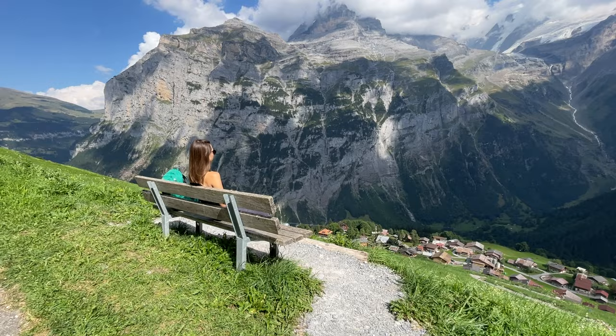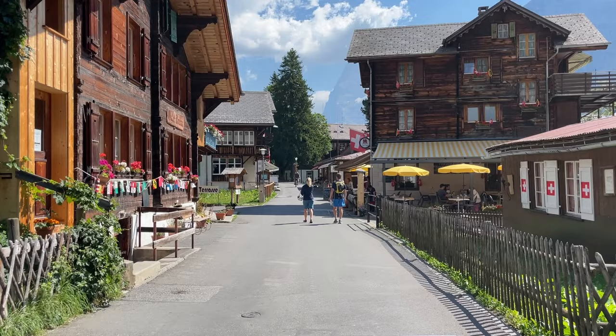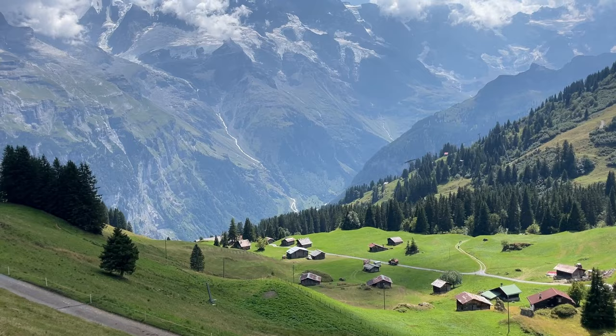If your ideal day in the Swiss Alps includes impressive mountain views, charming villages, tasty Swiss food, and panoramic hikes, then this is the best one-day itinerary for you.